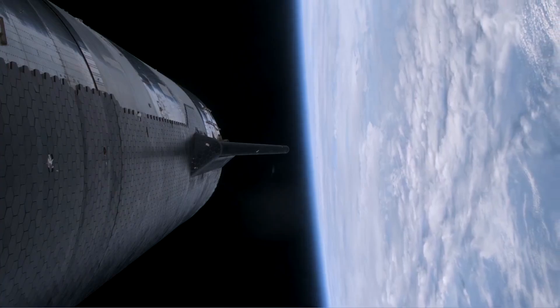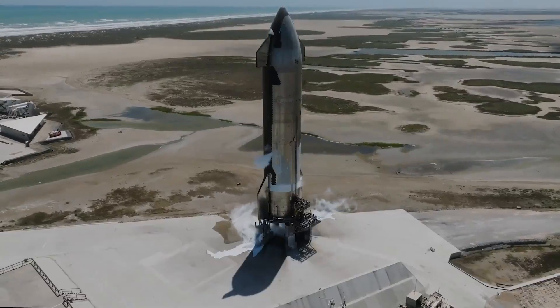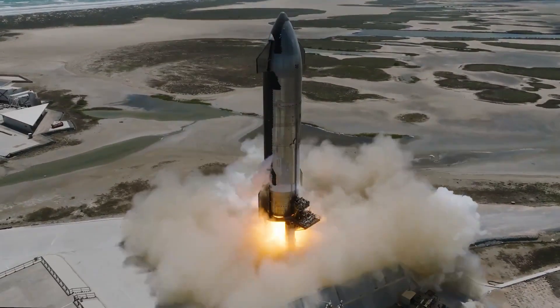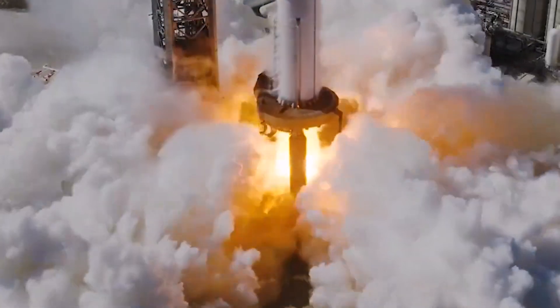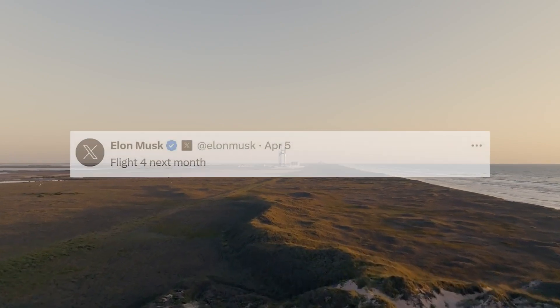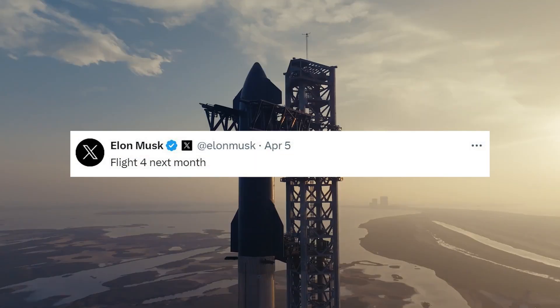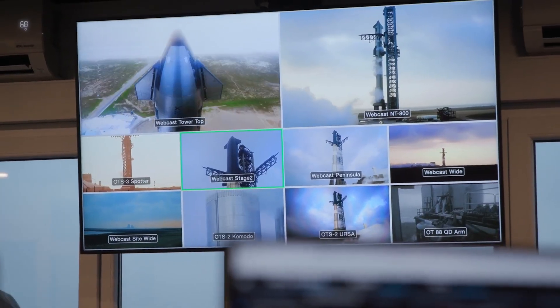As far as actual progress, both the Flight 4 ship and booster have already been static fired. The ship's test happened late last month for around 10 seconds, and the booster's was more recent on the 5th. This also tested the water deluge system, which seems to be in great shape after the third flight. In addition to this progress, Elon tweeted that Flight 4 will happen next month. With initial static fires already complete and stage 0 in good shape, this estimate seems very possible.